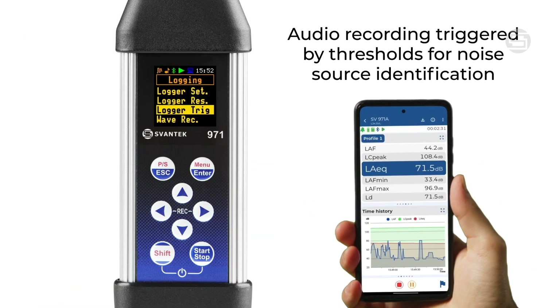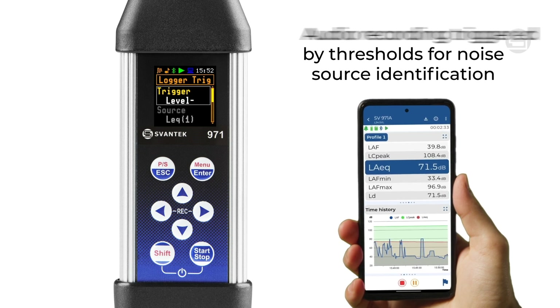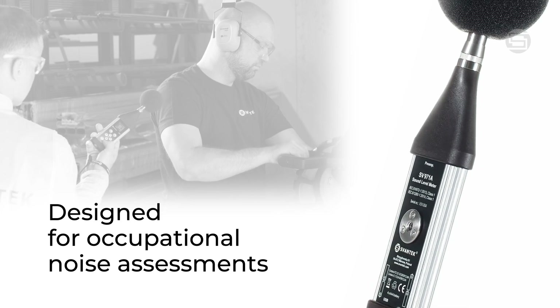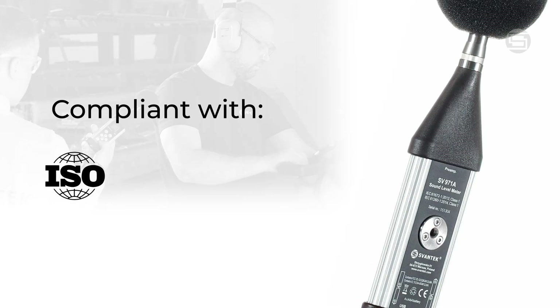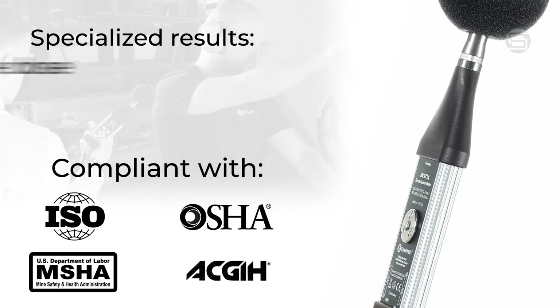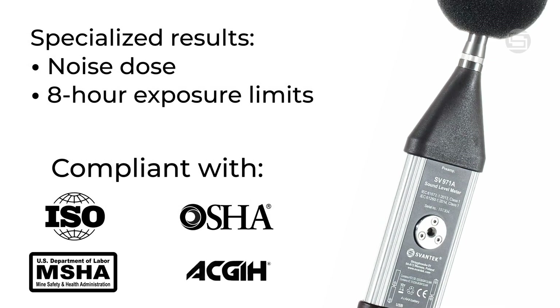Advanced mode includes audio recording triggered by thresholds for noise source identification. The SV971A is designed for occupational noise assessments in line with ISO, OSHA, MSHA, and ACG standards. It offers specialized results such as noise dose and eight-hour exposure limits.